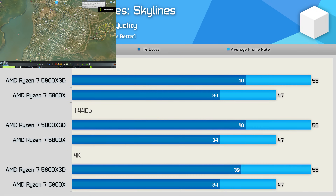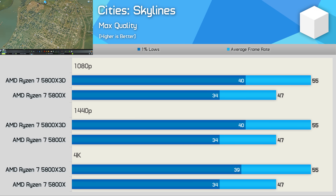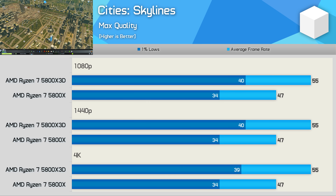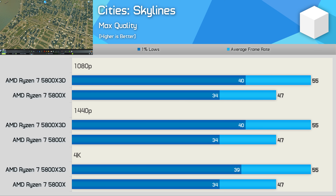Cities Skylines is basically a single-core game, which explains the extreme CPU bottleneck at a relatively low frame rate. The 3D vCache does help here, boosting performance by almost 20% across the board — an improvement you will certainly notice.